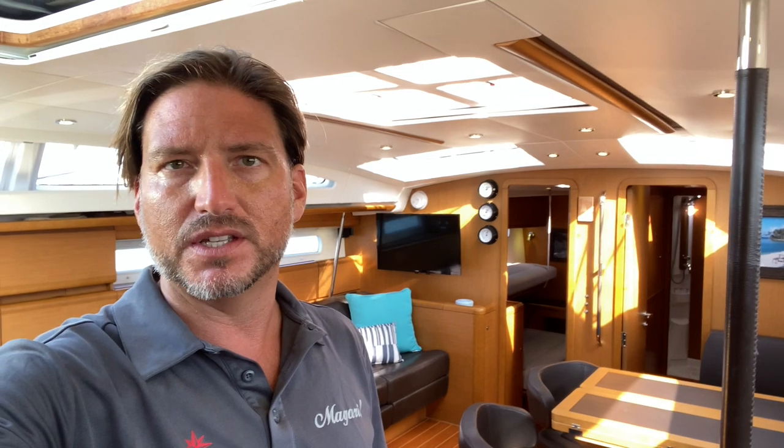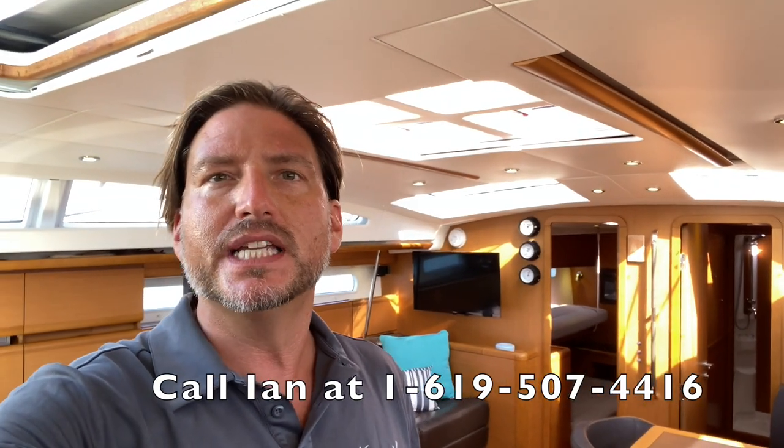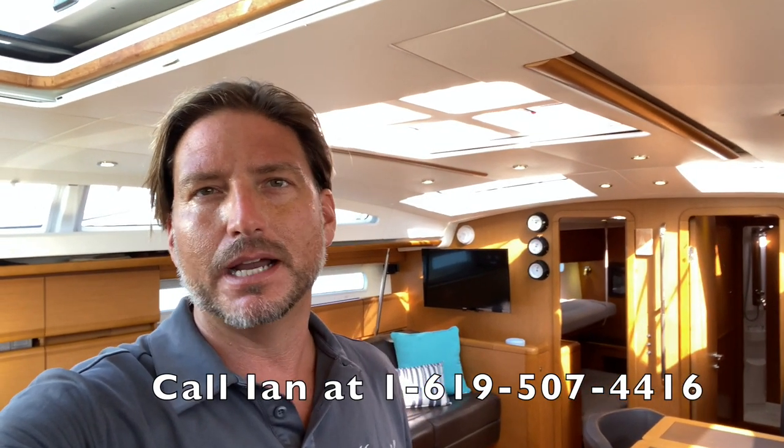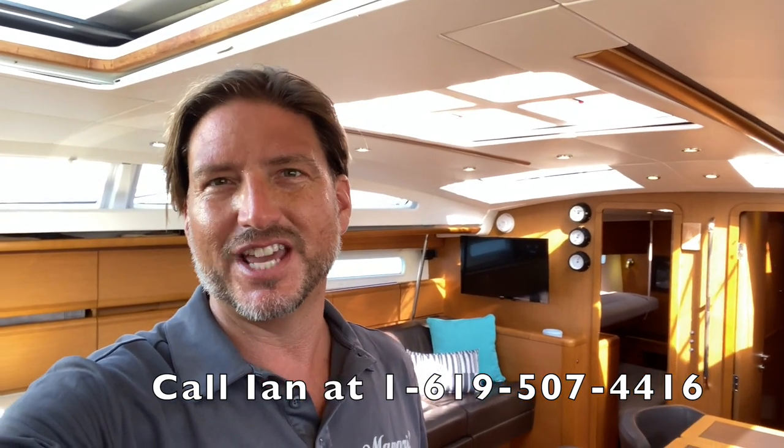I hope you found this video helpful and informative. Please look at the link below in the comments for the full photo shoot and full description of this yacht and everything it has to offer. If you have any questions or want additional information, please feel free to contact me, Ian Van Tyle, at any time, day or night. I look forward to hearing from you and hopefully earning your business. Thank you.